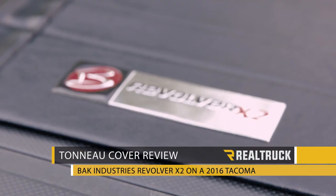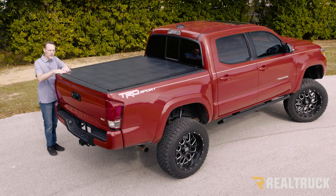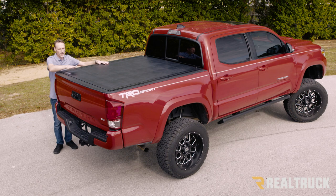Hi, I'm Todd Henderson. Check out the Revolver X2 from Backend Industries on this 2016 and up body style Toyota Tacoma. The first thing I want to point out is you've got a super ultra low profile and you also have a nice soft luxurious top, but this is a hard cover.